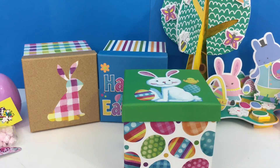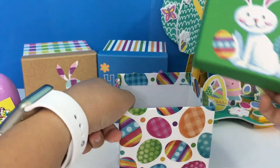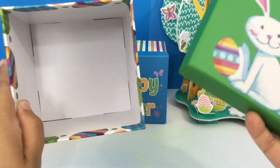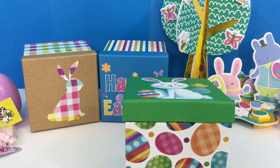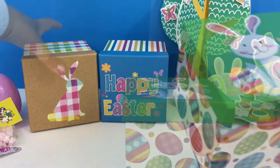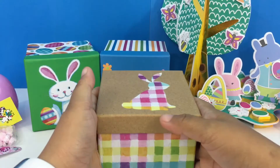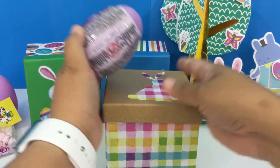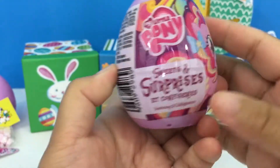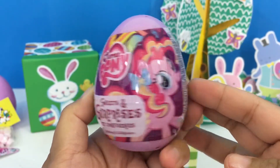Let's check for more — oh, it's empty! Now let's check our second Easter Bunny surprise box, are you guys ready? Here we have another My Little Pony surprise egg, let's open it up!